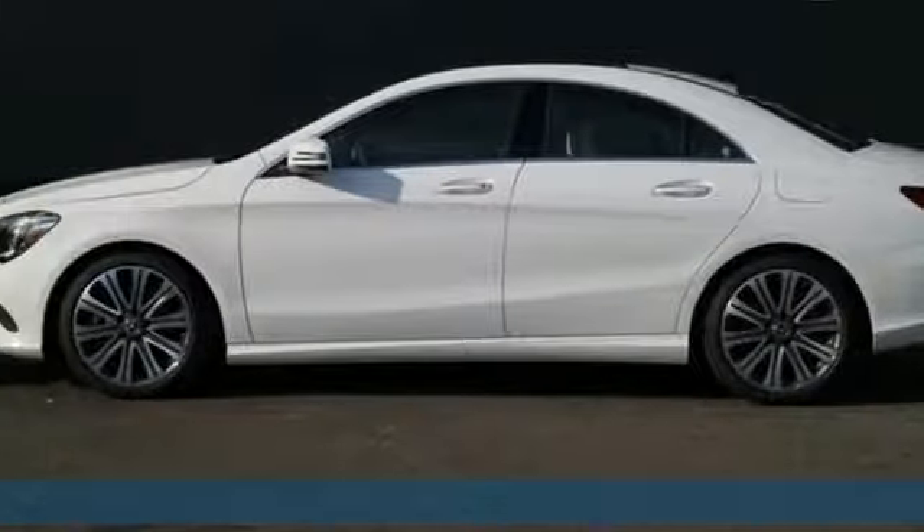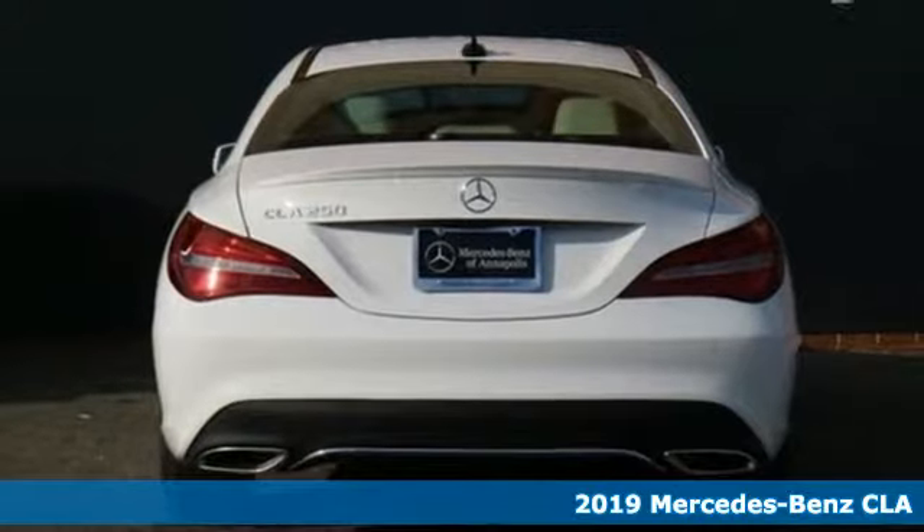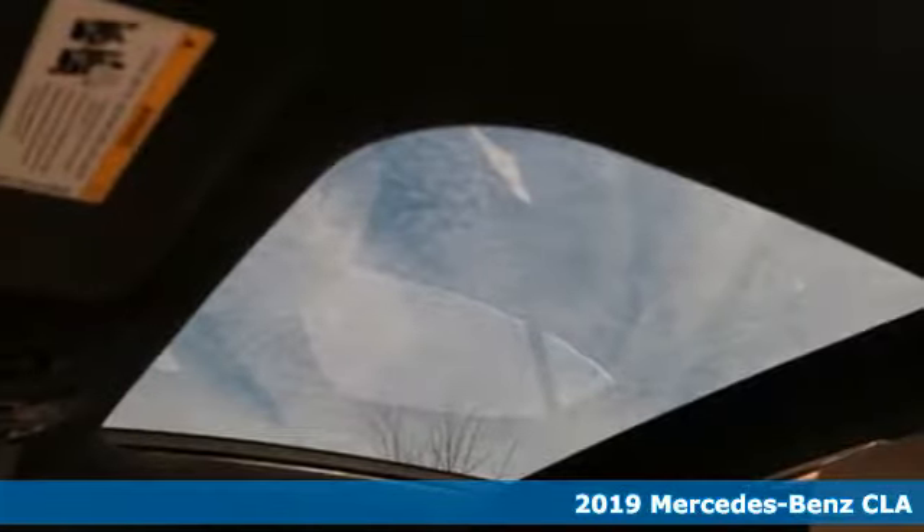Here's a new 2019 Mercedes-Benz CLA. The curves seduce the eyes and the sharp lines hold your gaze. When you get a taste of the performance, you'll know dreams do come true.